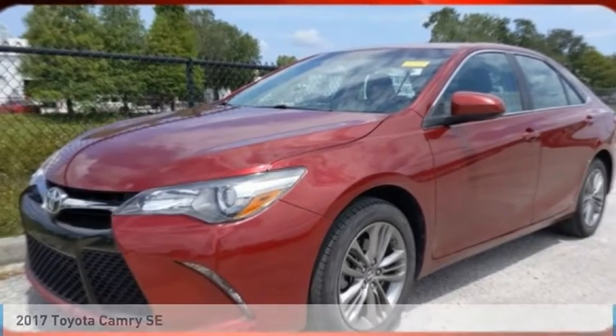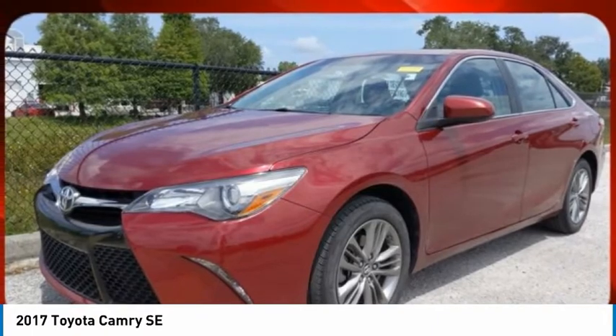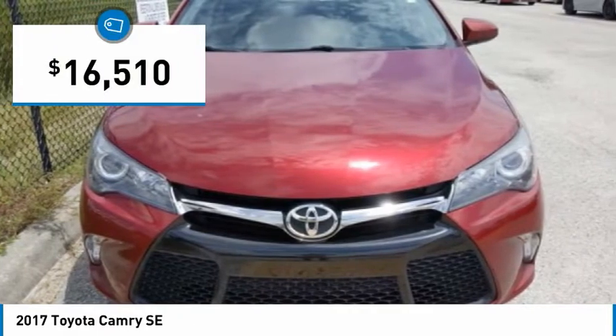Make a great choice today with the 2017 Camry. Toyota Camry is an affordable mid-size car, reliable and great comfortable commuter car, and is priced below $20,000.